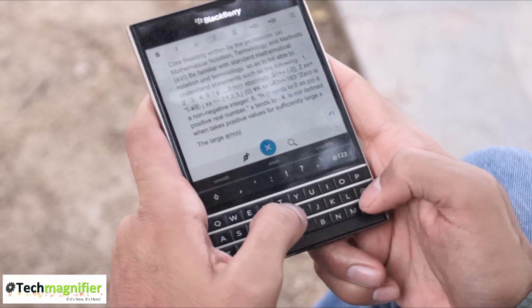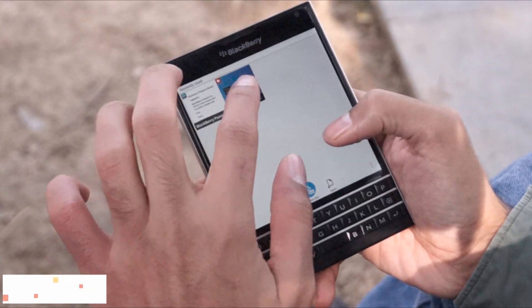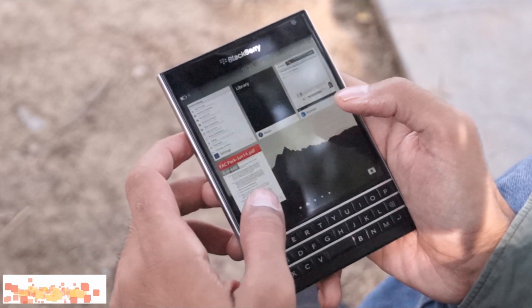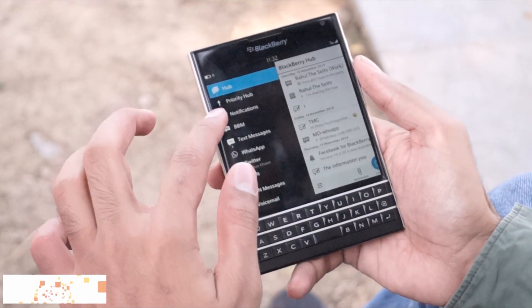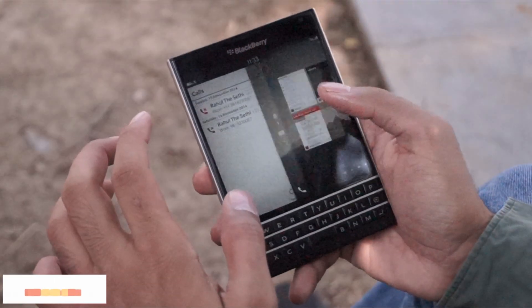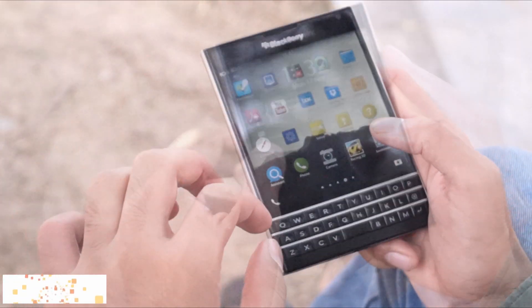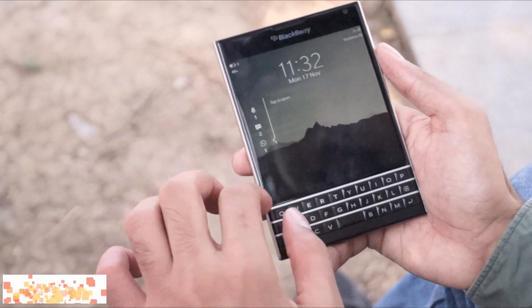The Passport also boasts the utility of the BlackBerry 10.3 operating system, which has a simple yet organized interface. All messages, be it from any application, appear in one place. Apps are also easy to switch. There's a drop-down settings menu, and notifications appear prominently on screen, utilizing fully the length and breadth of the screen.